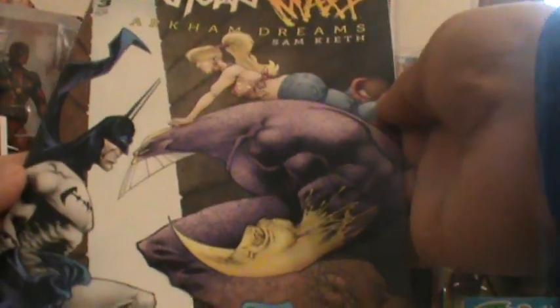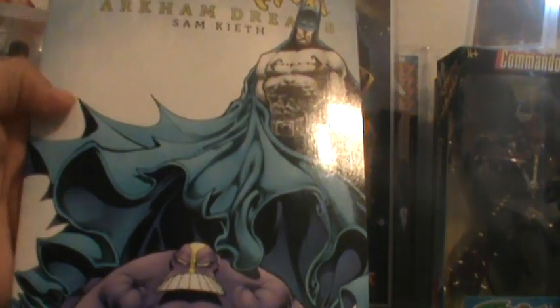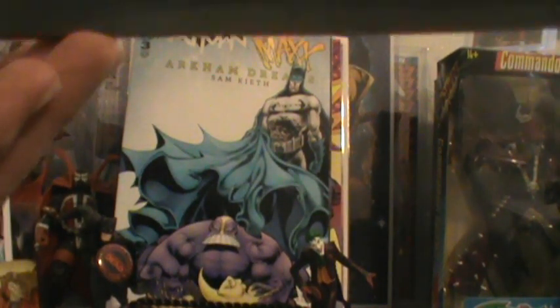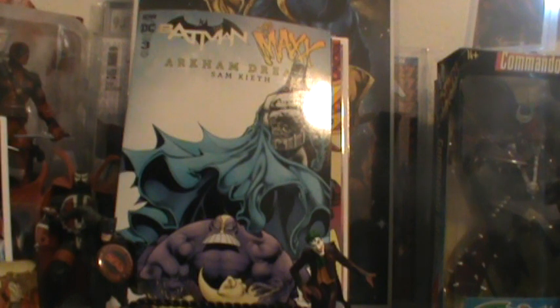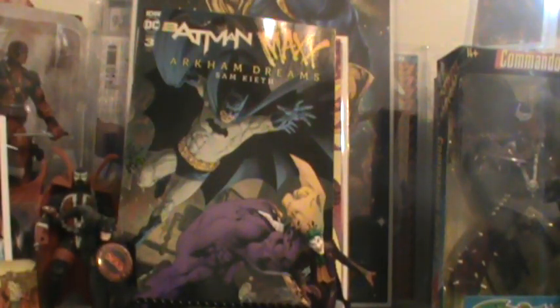Batman: The Max Arkham Dreams — this is the A cover by Sam Keith. And this is the B cover by Sam Keith. And then this is an incentive — a one-in-ten incentive cover by Gabriel Rodriguez. My guy throws these in every once in a while since he knows I do drop a lot of money at his place, and he'll throw them in there.